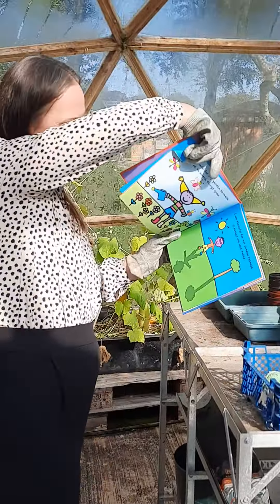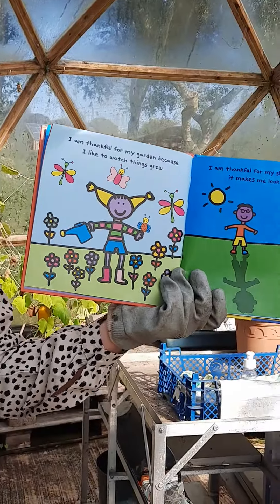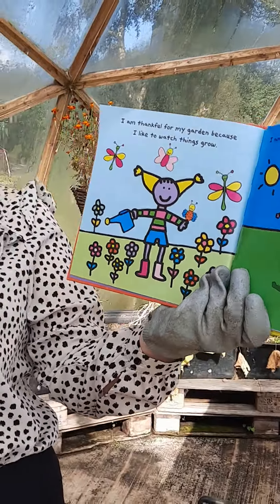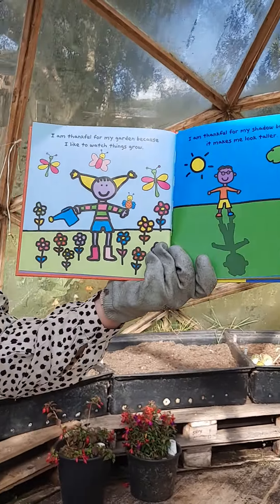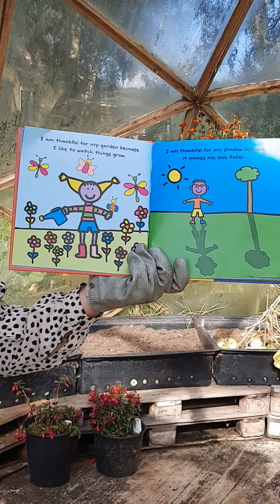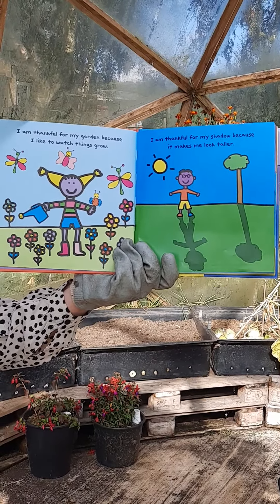Can you believe, Mrs. Jennings, how much we've got growing in our garden? It's amazing. So it's been an assembly in two parts — there was that much to show you today. Remember, reasons to be thankful — that's what we need to think about today. I am thankful for my garden because I like to watch things grow. That's today's reason to be thankful. Have a lovely day, everybody.